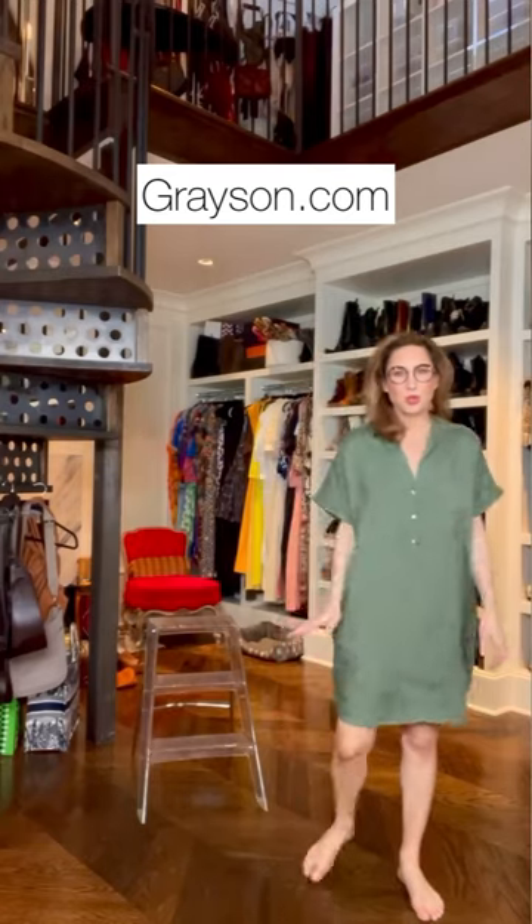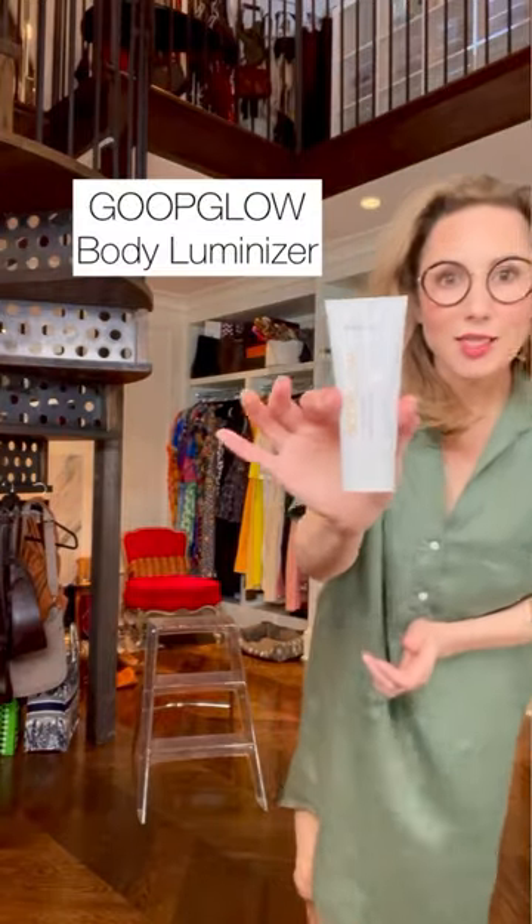It's Grayson's shirt dress. This is a really good quality linen. My legs look a little like glow sticks right now. Good glow is highly necessary.